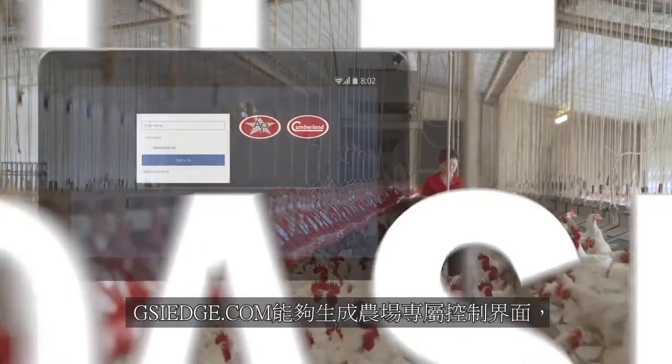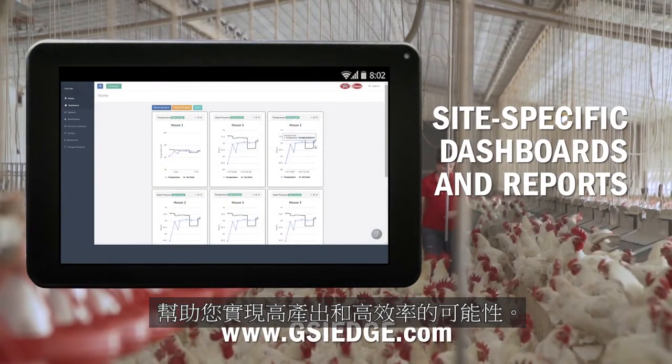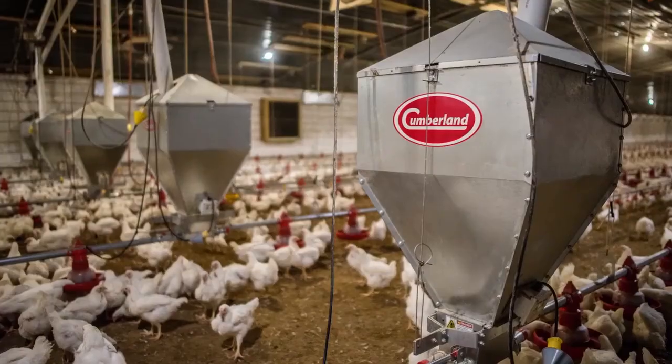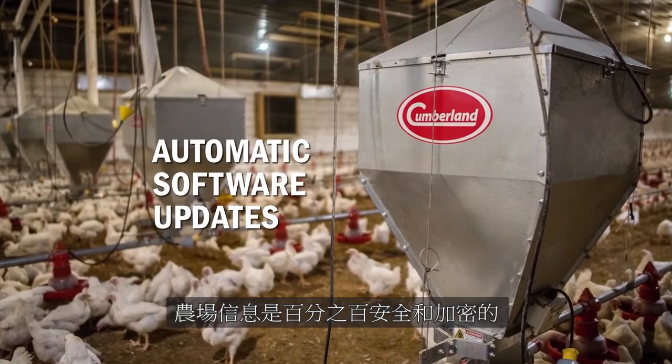Gsiedge.com gives you the ability to produce site-specific dashboards and reports to help you achieve the most efficient and effective production possible. Software updates are automatically sent and the site is 100% secure and encrypted.